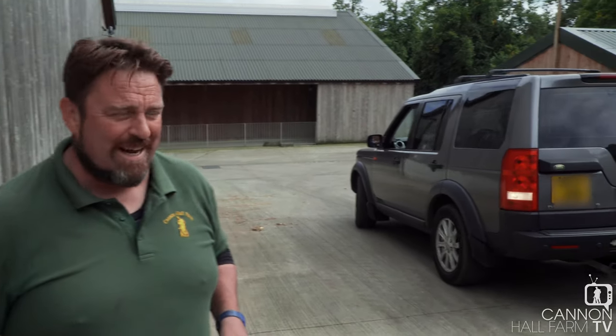So this is the transport with the new young boar in, making his way up to where he's going to be - the boar pen up in the Dry Sounds building just here. He's travelled some distance to get here today, so we'll get him out, get him some food, get him some water, get him settled in and hopefully everything will be good.